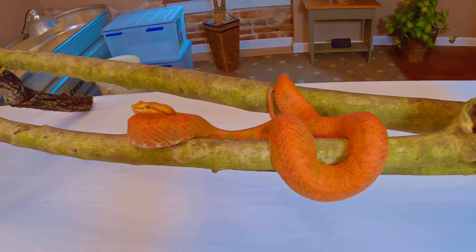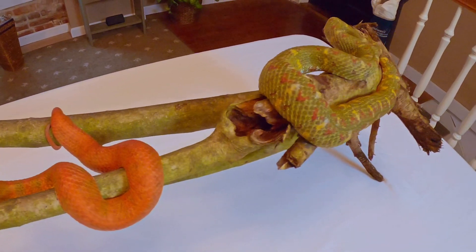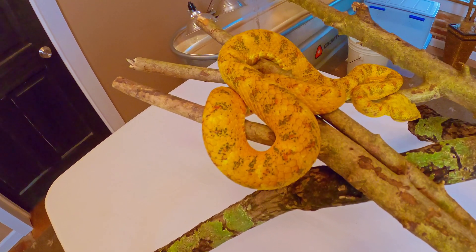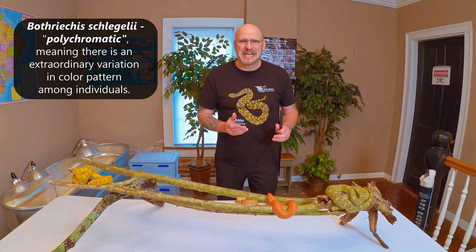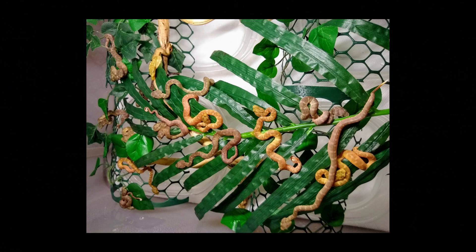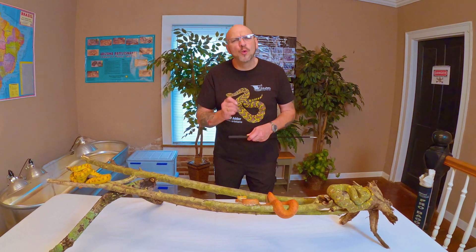As a hobby snake, it's great for the advanced, experienced keeper, but definitely not something you take lightly — something you treat with respect. It's fun to work with the schlegs because you never know what you're going to get. You may get babies of every different color under the rainbow — red ones, yellow ones, green ones. We've had black ones born here — just an array of colors. They're like a box of Skittles. The Bothrops schlegelii — what a cool little snake.